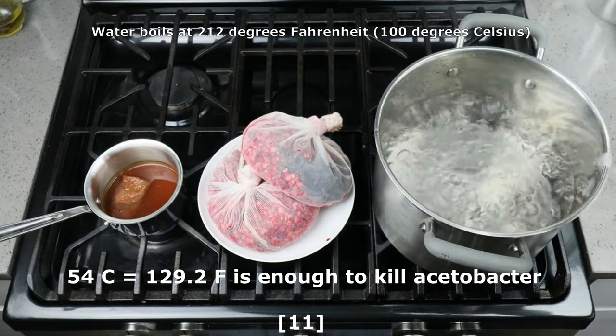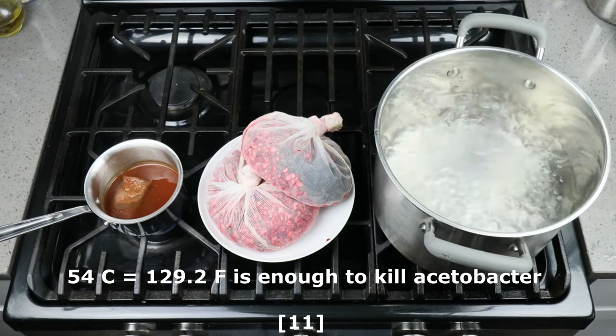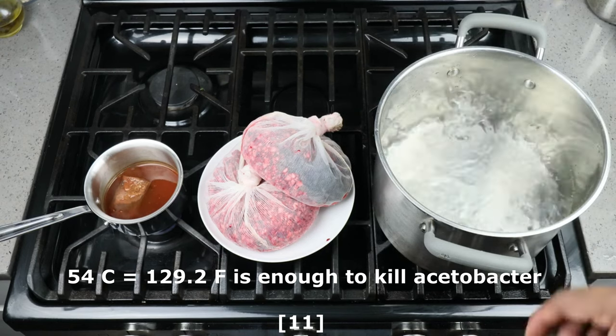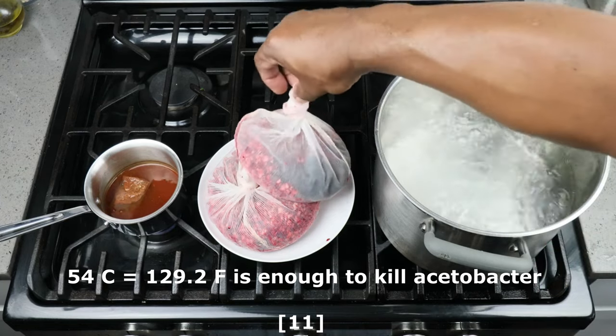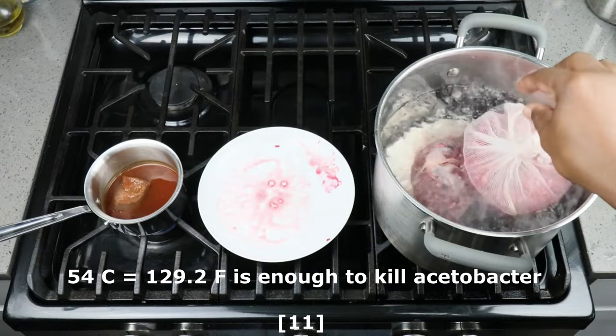In many of my videos when I'm using fresh fruit, you've seen me place the fruit in boiling water to kill off any wild yeast that might be on there. However, the temperature is also high enough to kill off any acetobacter bacteria that might be clinging onto the fruit.